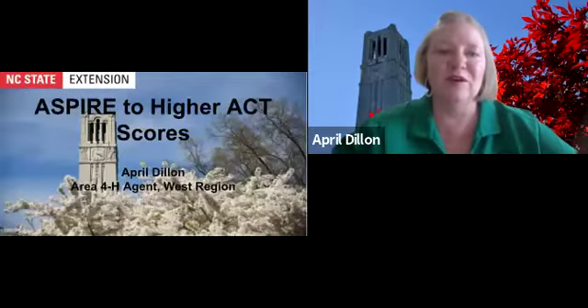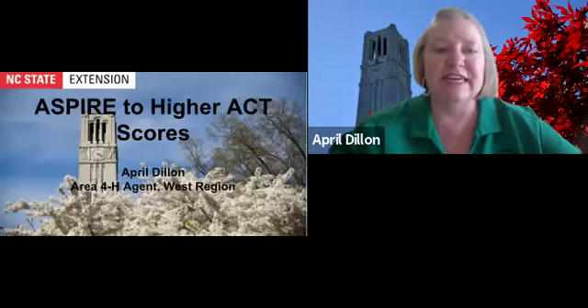Hello everyone and welcome to North Carolina State University. My name is April Dillon and I'm the area agent for the West Region in North Carolina. About eight years ago I trained with the Princeton Review and North Carolina State University to become a facilitator for the ACT test.